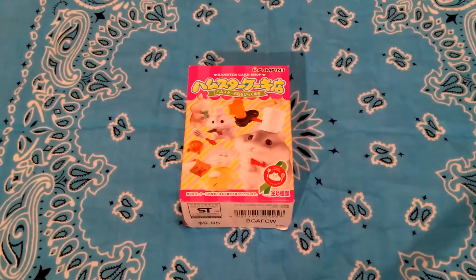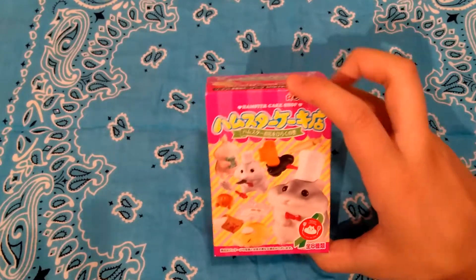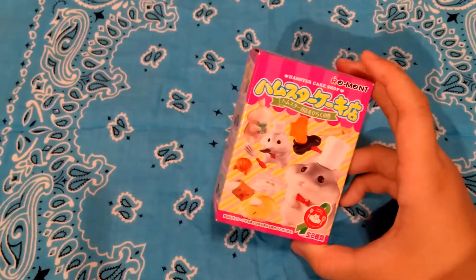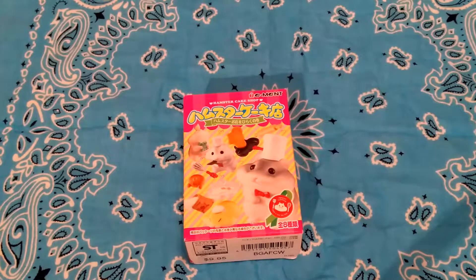Hey guys, it's Joey, and in today's video I'm going to be opening this super adorable hamster cake shop blind box.